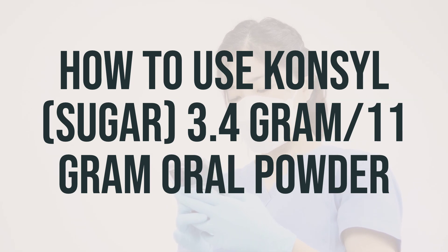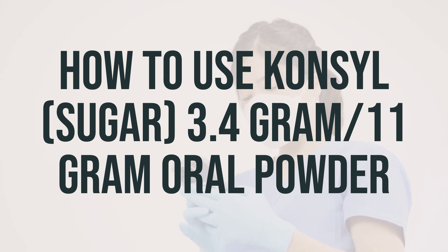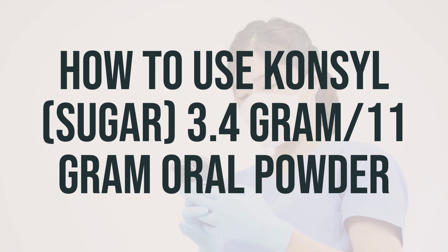The dosage of this medication is based on your age, medical condition, and how you respond to treatment. It's important not to increase your dose or take it more often than directed. Also, be aware that this product may decrease the absorption of other medications, so be sure to take it at least 2 hours apart from your other medications.